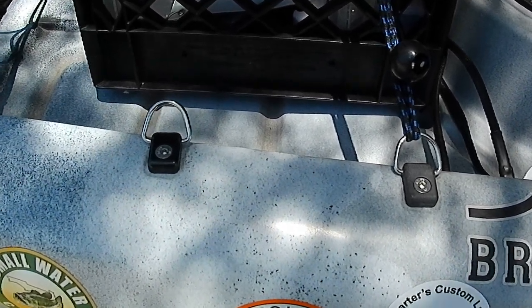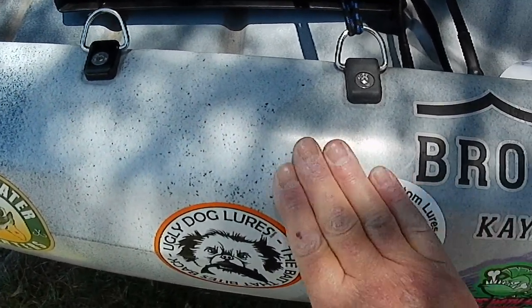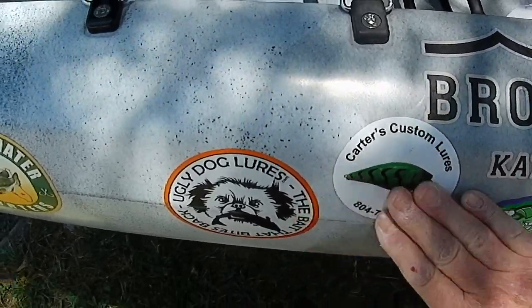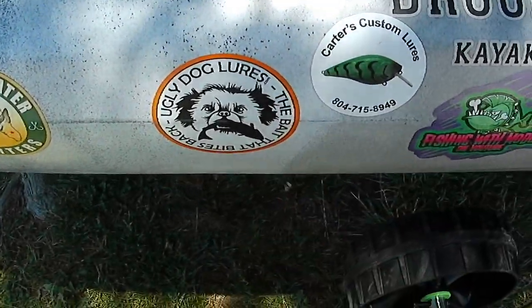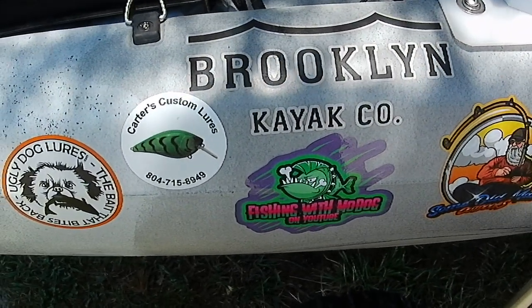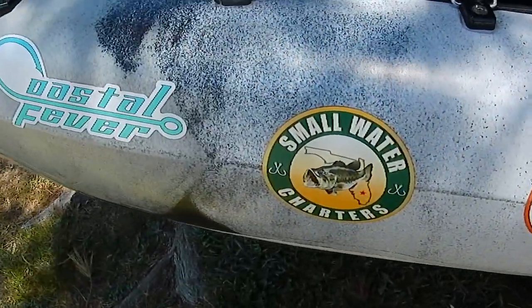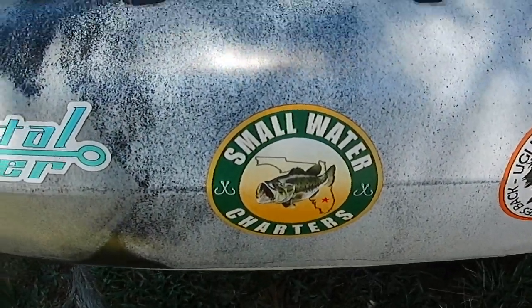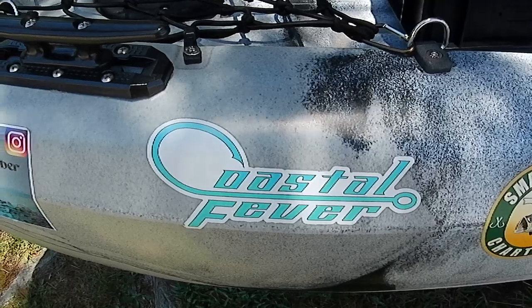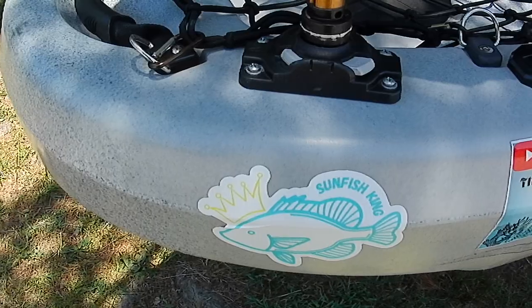Carter's Custom Lures, you're with good company, Mr. Carter — right next to Ugly Dog Lures, fishing with Mo Dog. And we've got this old man: Small Waters Charter, Coastal Fever, the Reef Robber, and the Sunfish King.